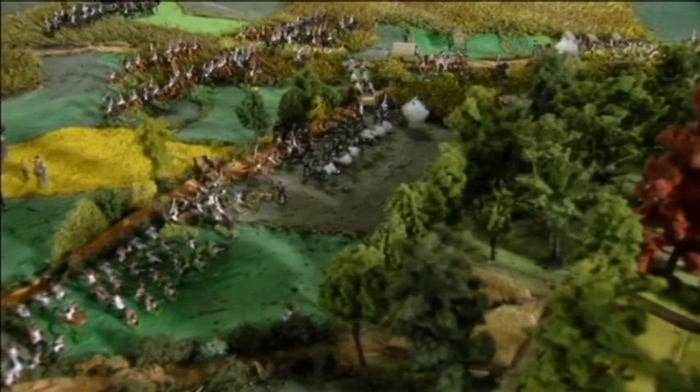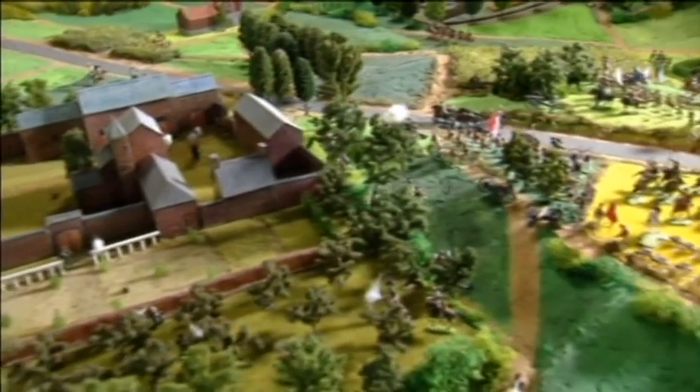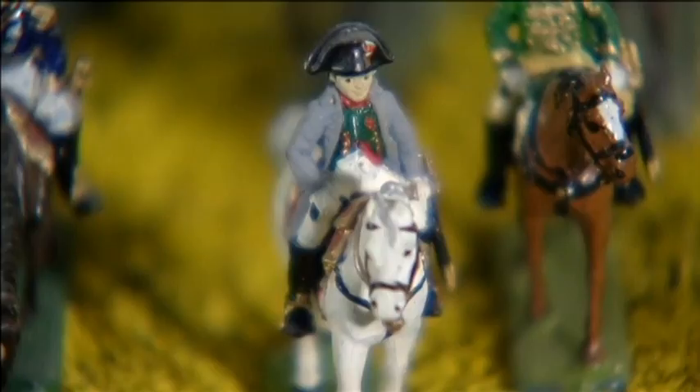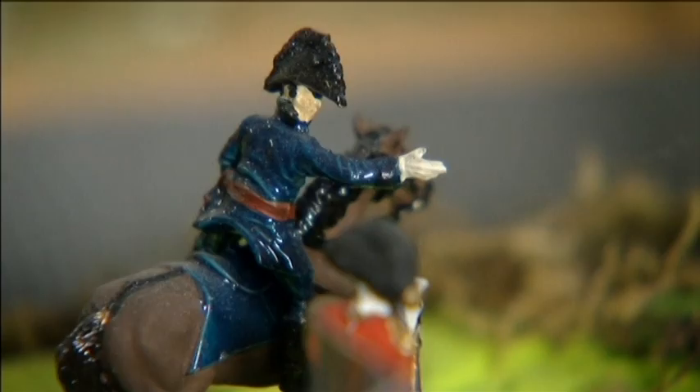3,000 model soldiers were used in Smout's scaled-down version of the battlefield, which depicts his interpretation of Waterloo on June 18, 1815, when Napoleon Bonaparte's French army was defeated by British forces, commanded by the Duke of Wellington and Gebhard von Blücher's Prussian army.